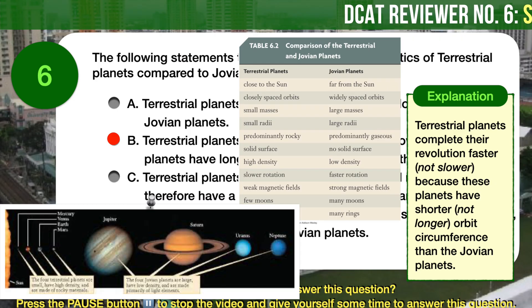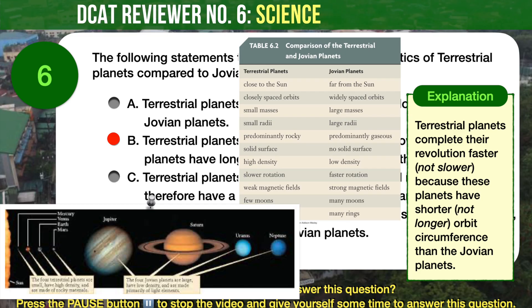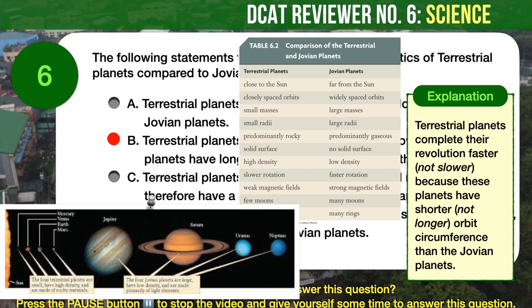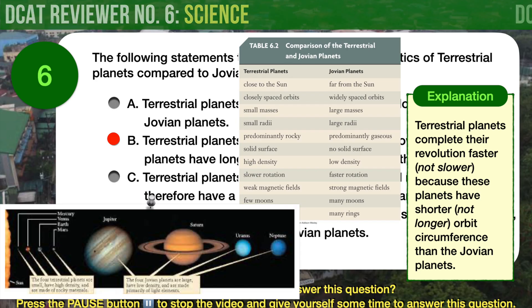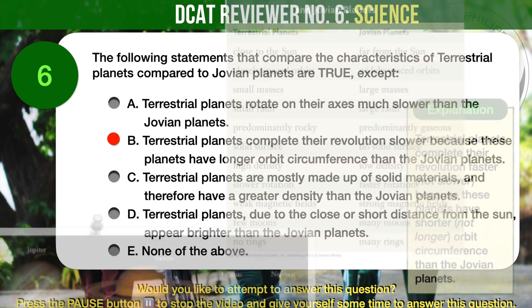Some of you may find statement A quite confusing, so let's discuss it. Is it true that terrestrial planets rotate on their axes slower than the Jovian planets? Many people may find it hard to believe that the giant Jovian planets are spinning so much faster than the smaller terrestrial planets — but in fact they do. The Jovian planets have a great deal of mass. The more mass a planet has, the more angular momentum it generates, and hence the faster it would spin. For comparison, the surface of Earth at the equator moves at 460 meters per second, or roughly 1,670 kilometers per hour. Jupiter, on the other hand, is spinning at a whopping 45,583 kilometers per hour — that's 27 times faster than Earth's rotation.